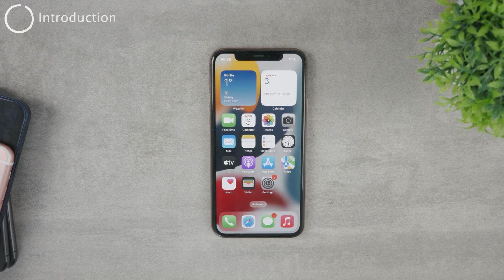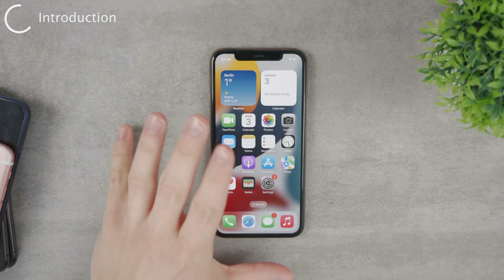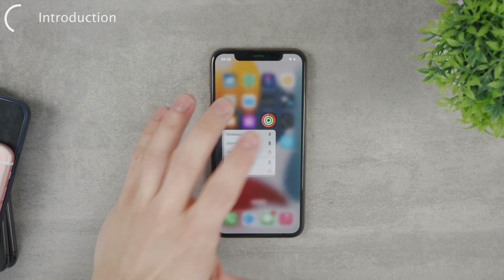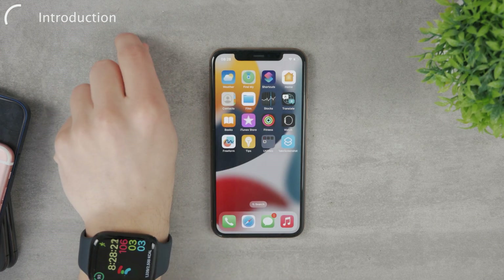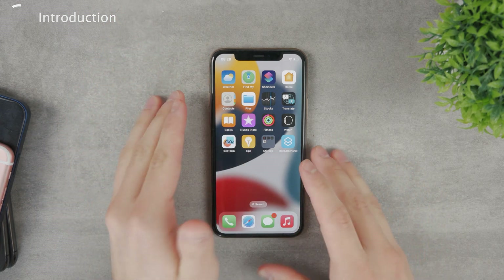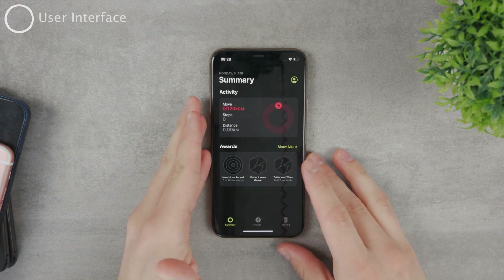Here is how you can use the Fitness app on your iPhone without the need to have an Apple Watch. Some older versions of iOS did not even feature this Fitness app unless you went ahead and purchased an Apple Watch — it wasn't even available for you. But as of right now, it is, so you don't really need to have an Apple Watch.